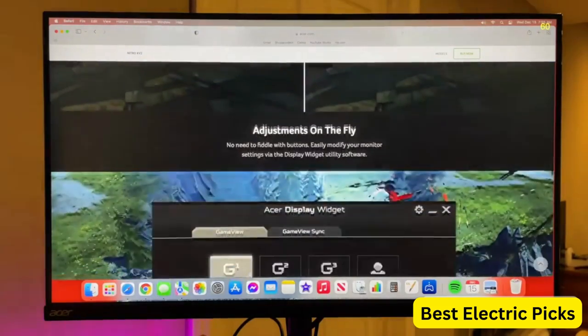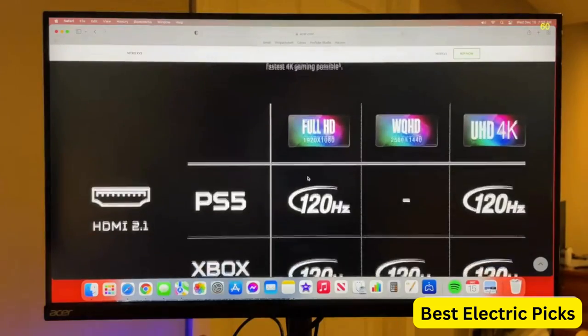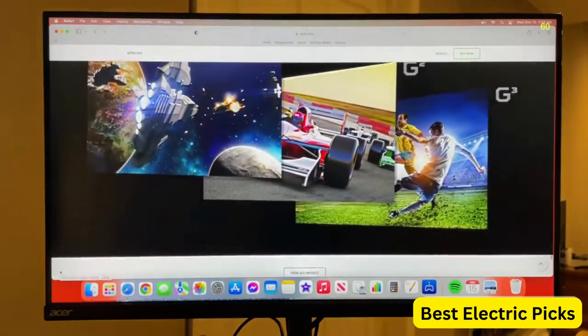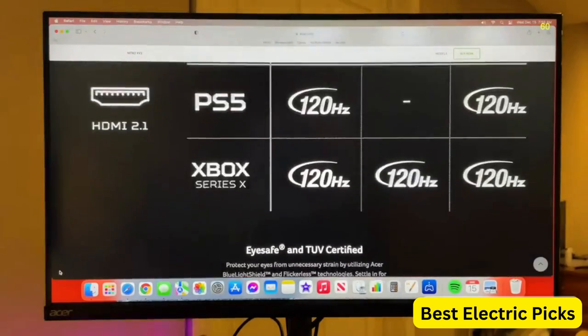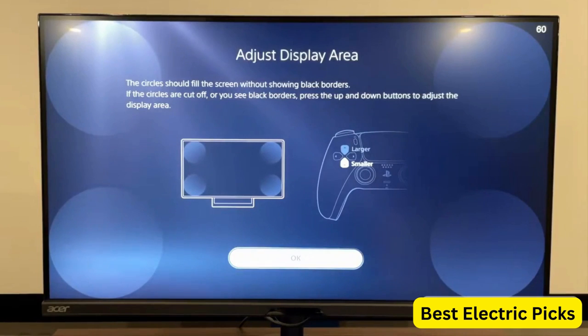It also has TUV EyeSafe certification, which reduces eye strain during long gaming sessions. The monitor features one DisplayPort 1.2, two HDMI 2.1 ports, and four USB ports for easy connectivity with multiple devices. It also has a sleek design with a thin black bezel and a fully adjustable stand for finding the perfect viewing angle.